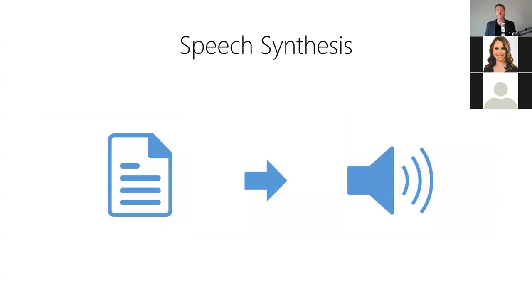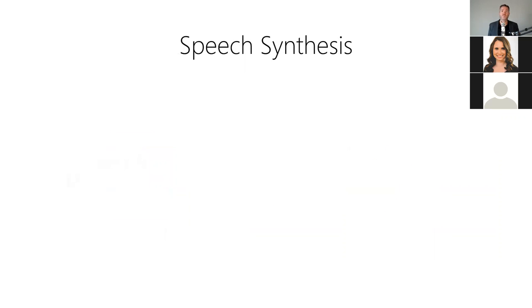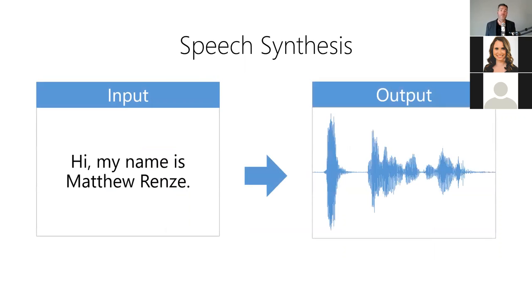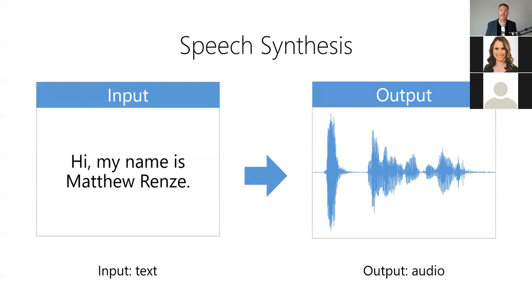In addition to audio analysis tools, there are also audio synthesis tools including speech synthesis, voice synthesis, speech translation, and more. Speech synthesis, also known as text-to-speech, allows a computer to communicate using spoken words — it allows a computer to speak aloud using an artificial human voice. For example, we can use it to read text out loud: the model takes text as input and produces audio as output. It sounds like a human voice, but not necessarily like a specific person's voice.